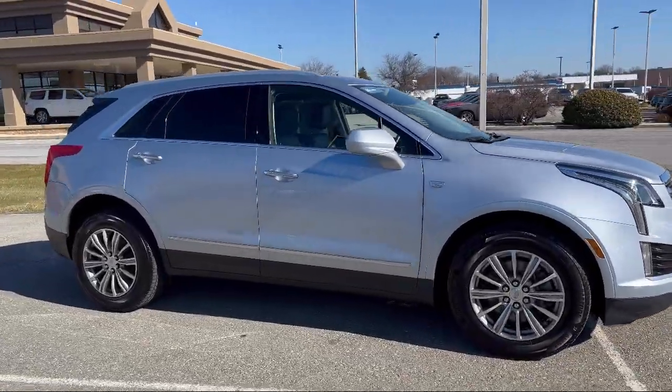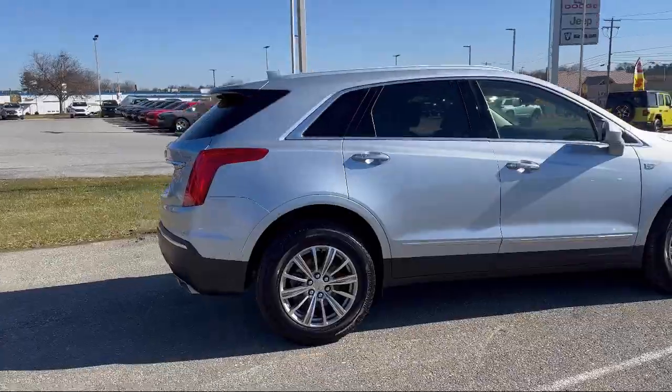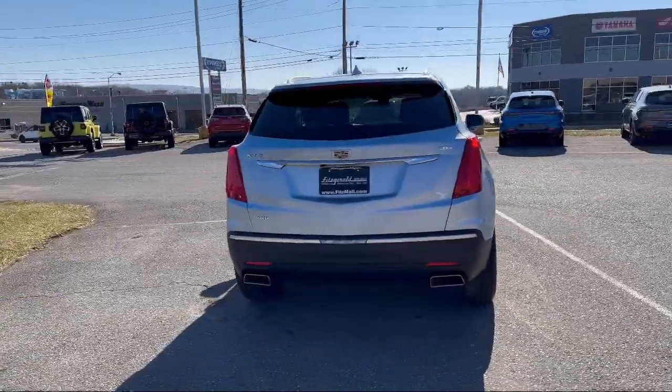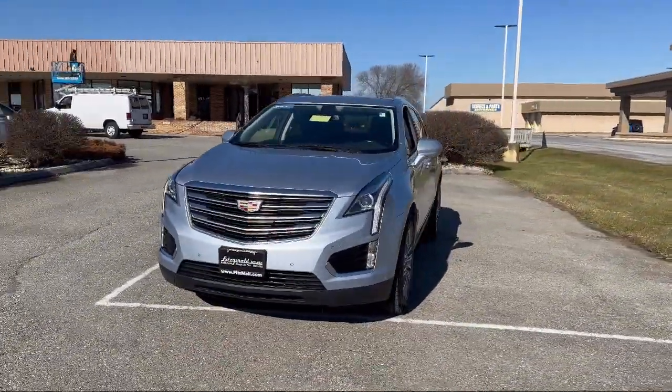It comes equipped with a leather trim steering wheel, power side mirror adjustments, driver seat power adjustment lumbar, multi-function remote proximity entry system, electronic messaging assistance with read function, and steering wheel mounted audio controls.